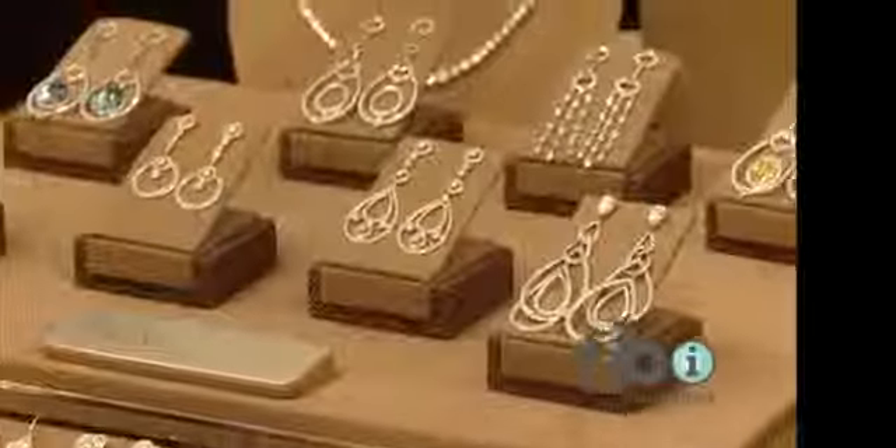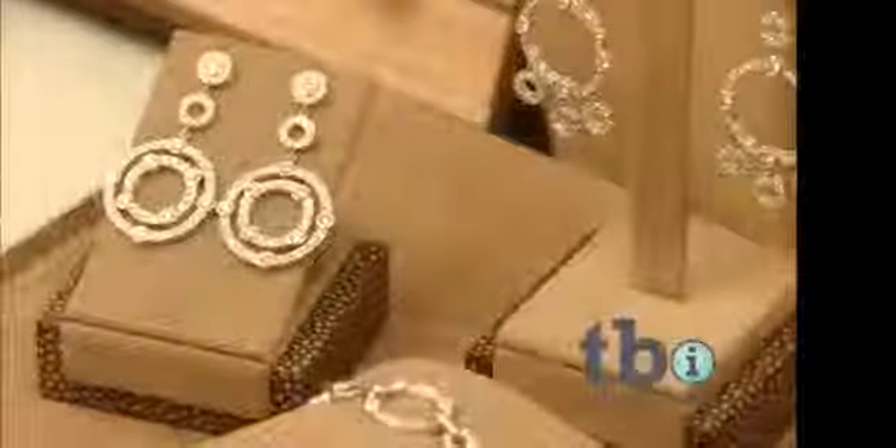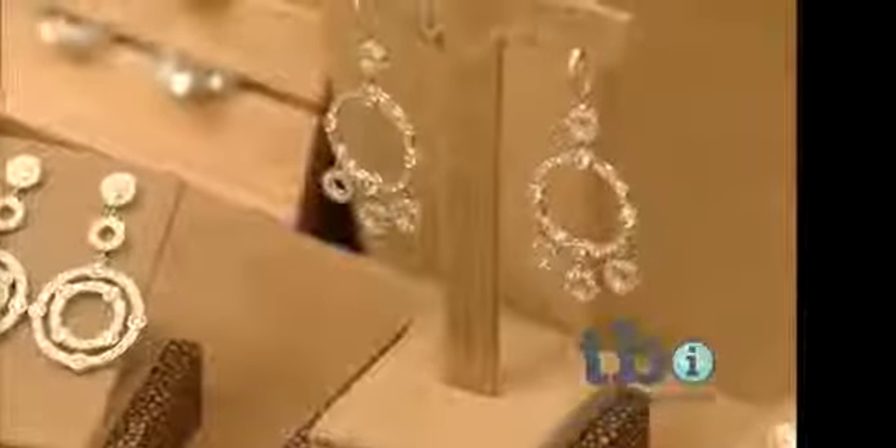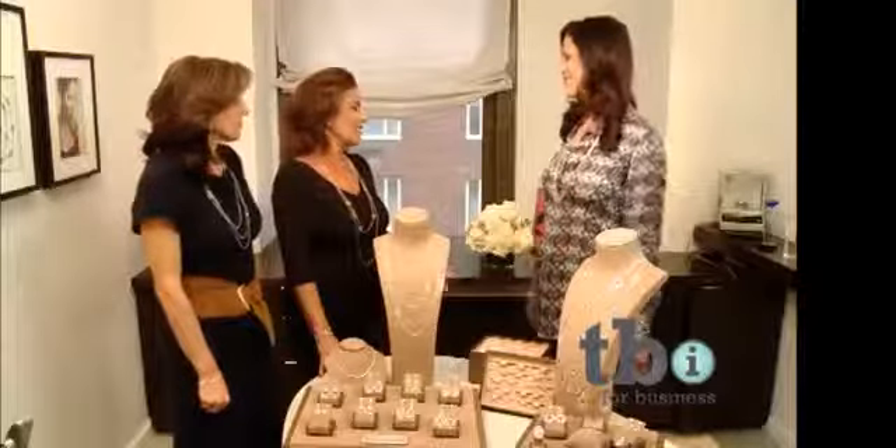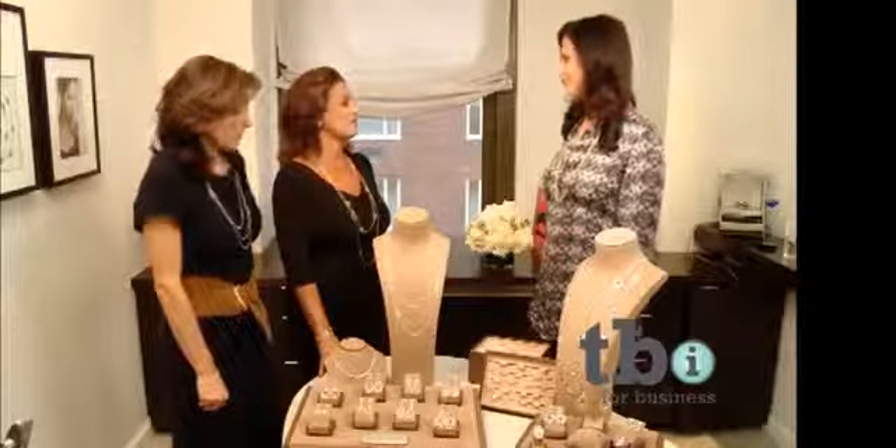Earrings are huge — they're big. You see them everywhere. In any magazine that you pick up, you see earrings on the red carpet, whatever the event is, it's earrings. So we're thrilled because, as Patricia said earlier, we love designing earrings. We think it does such a great job finishing your look — your hair, your makeup, your dress — and framing your face. So earrings are very big.